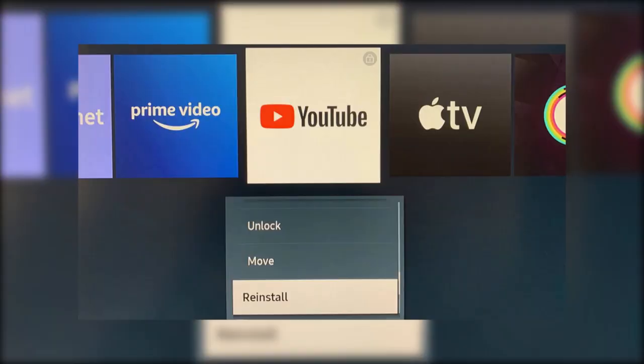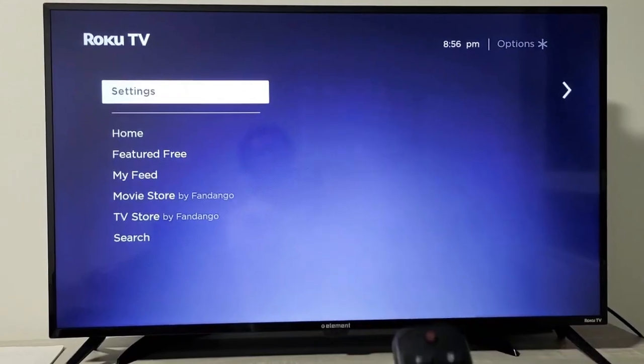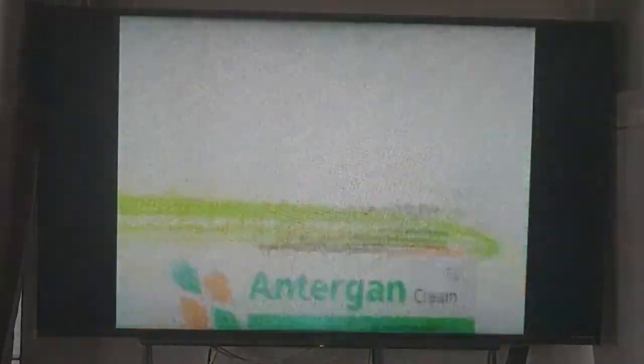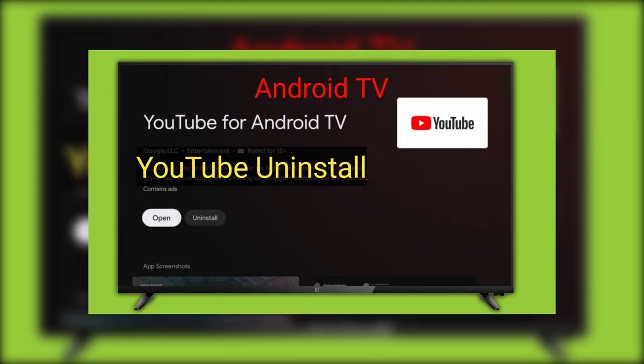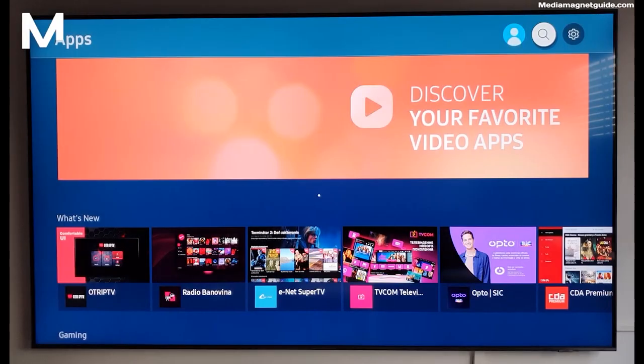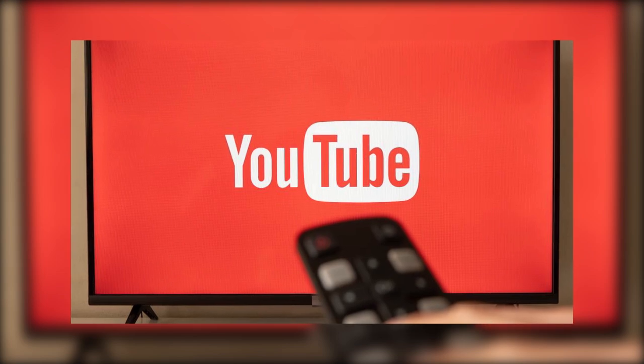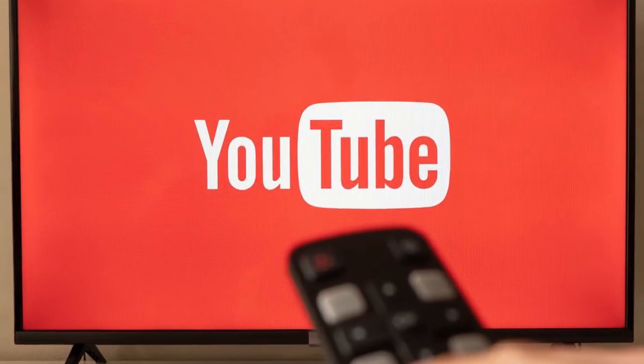If none of that worked, you can try reinstalling the YouTube app. Head to the settings again, go to Apps or Applications, find YouTube in the list and select Uninstall. Once it's removed, open the App Store, search for YouTube again, and reinstall it. This gives you a fresh version of the app, which can often solve issues.